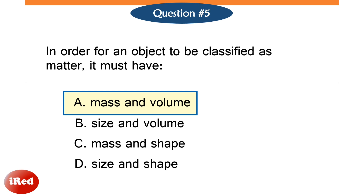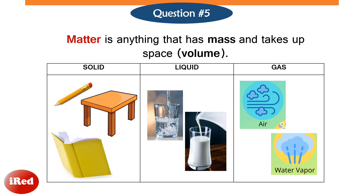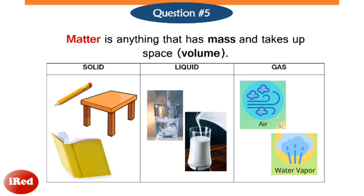The correct answer is letter A, mass and volume. Matter is anything that has mass and takes up space. Mass is the amount of matter in an object, and volume measures the space occupied by an object.